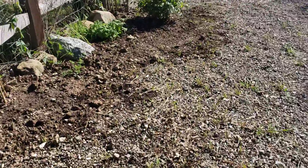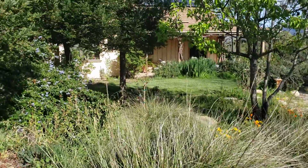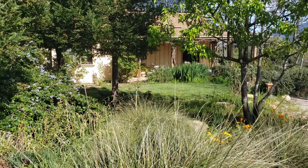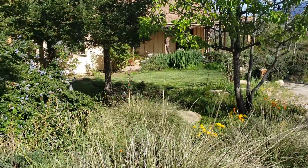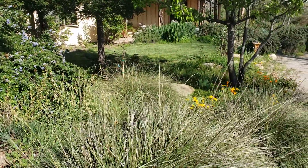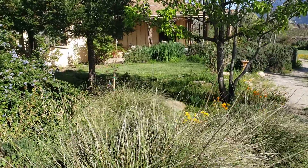Looking into the garden from here, you'll see the Japanese maple, which is right there — the blood good — and off in the distance you're going to see the three planted Ito Duchess de Lorraine peonies.